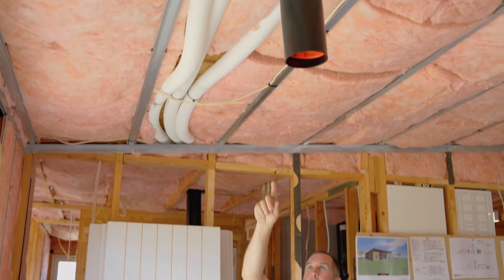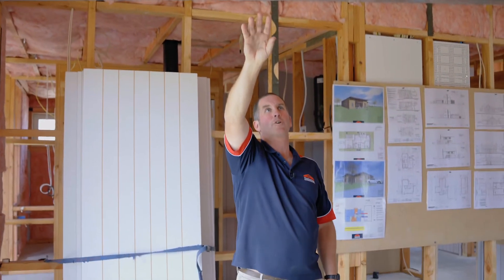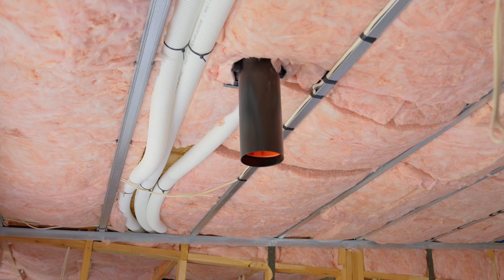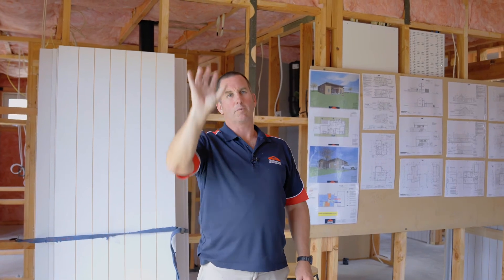I'm just showing you here where all the ducting is going through the ceiling in the 100mm services cavity just below the SIPs panels. We've also got an air supply vent here in the lounge. If you're wondering why it's at an angle like that, it just stays like that until it's gibbed - it's then cut off at the gib height and then we put a nice white grill over the top of it.